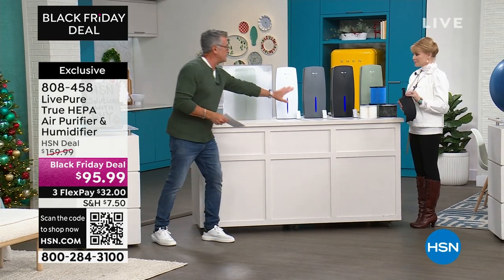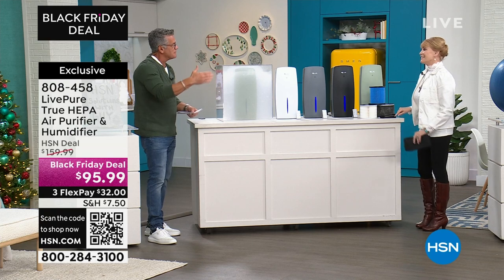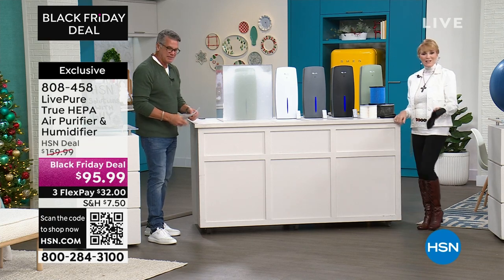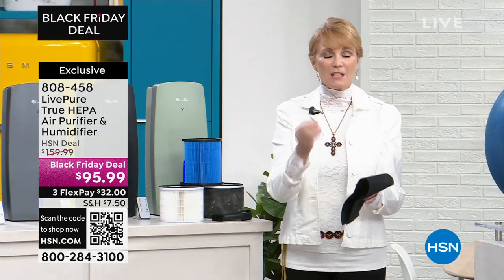I love Live Pure, but this takes it to another level with the humidifier. It really does — Live Pure had a wedding; they have the marriage of humidifier plus an air purifier, and with today's price...